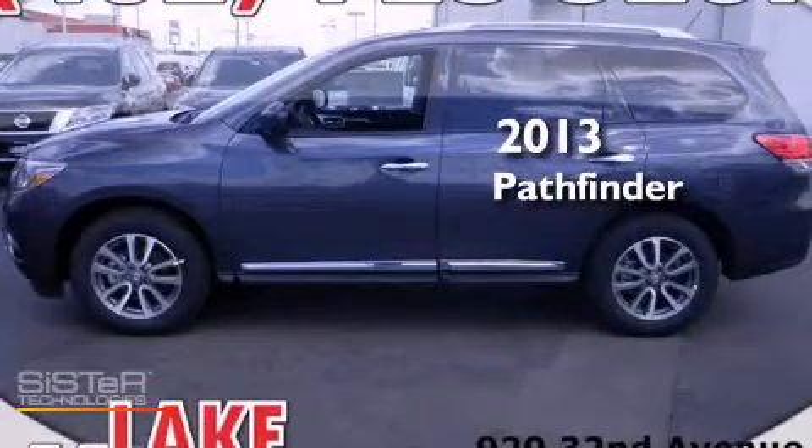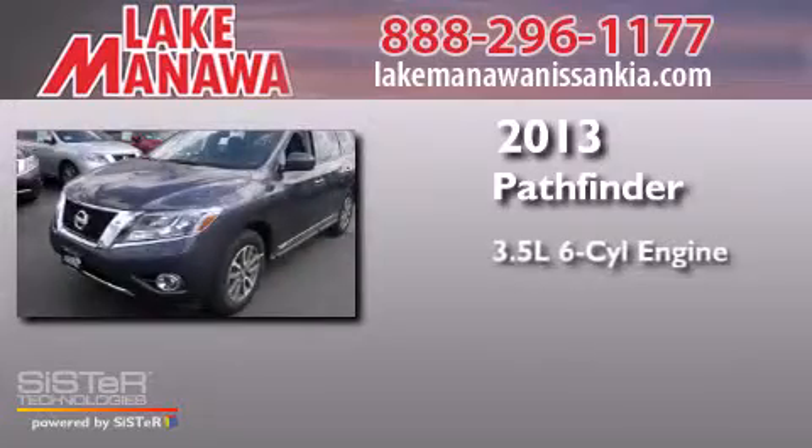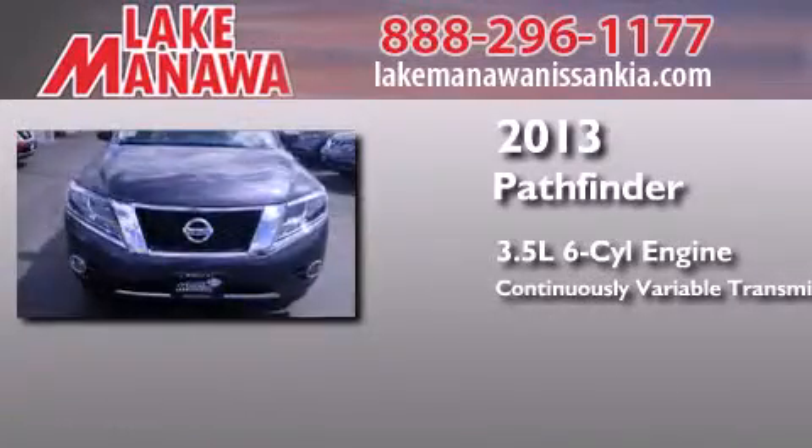This is a brand-new 2013 Nissan Pathfinder. It has a 3.5-liter, six-cylinder engine, a continuous variable transmission, and four-wheel drive.